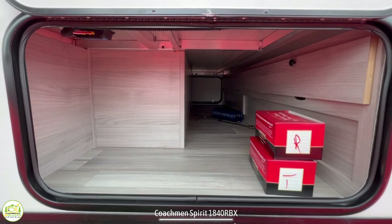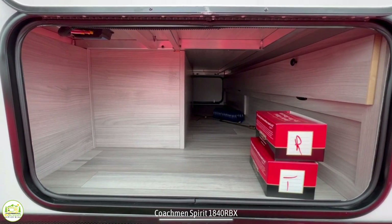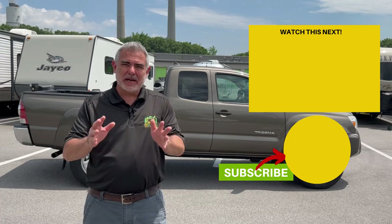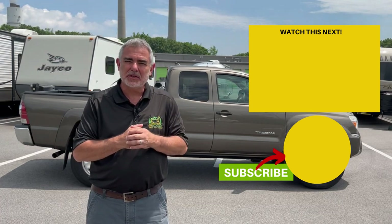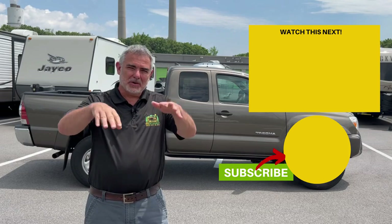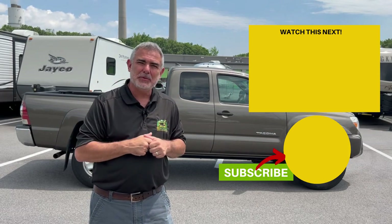At the very front of this trailer there is pass-through storage underneath the owner's bed for plenty of storage space. To see some other awesome travel trailers that you can tow with the Toyota Tacoma, click over here, and we'll see you in the next video called small travel trailers that you can tow with an SUV.